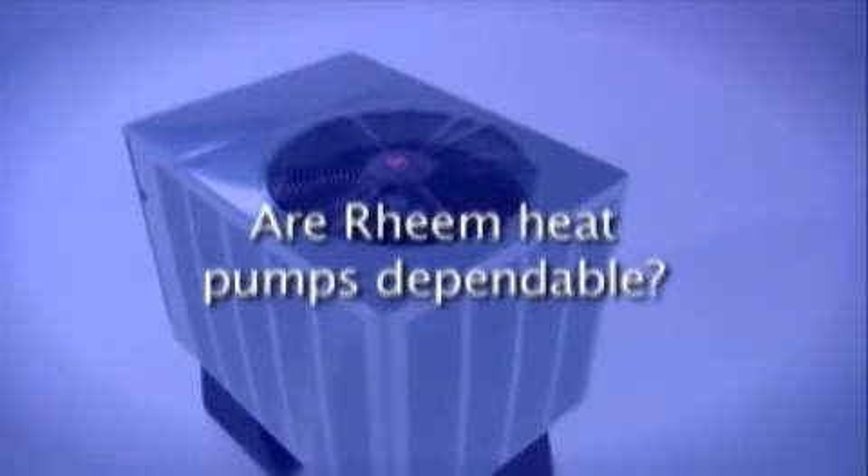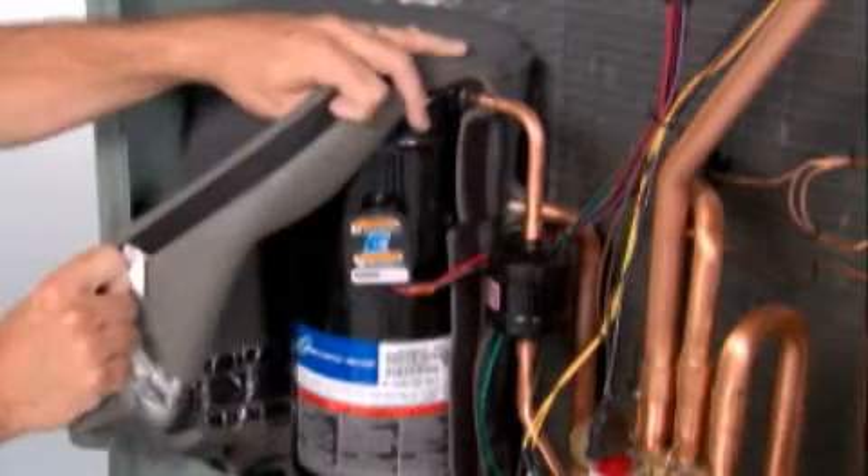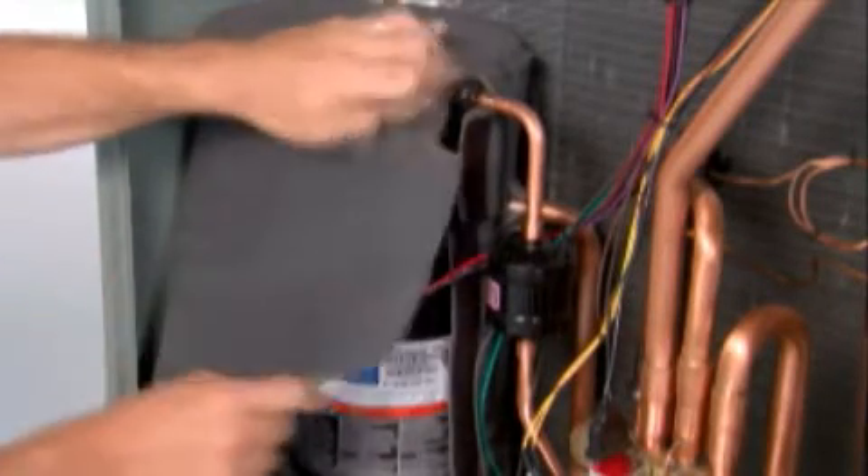Are Rheem heat pumps dependable? Rheem heat pump systems operate dependably in every season for many years. We have designed our systems to do much more than simply redistribute heat. Innovations are constantly being put into production to provide you with the best product for greater overall system dependability, efficiency, and comfort. At the heart of any system is the compressor. As one more example of our commitment to quality, we use the industry's best — the dependable scroll compressor — standard in our entire heat pump line.